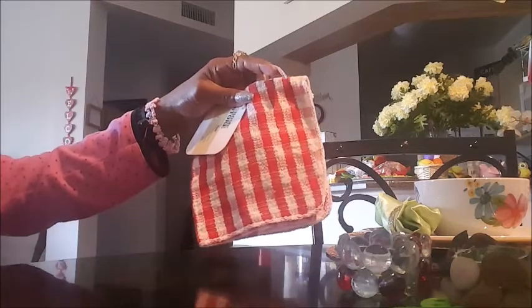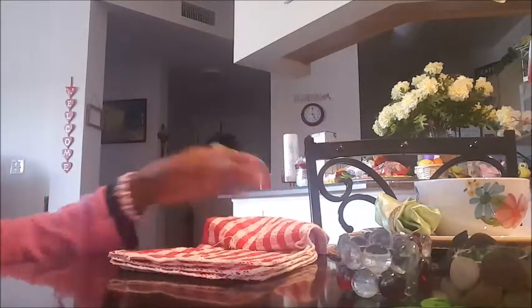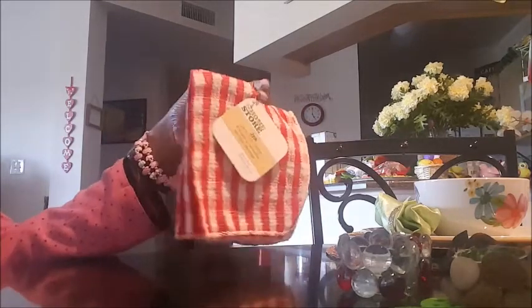They only had a limited supply of Fabuloso, so hopefully when I go back to Dollar Tree this weekend I can pick up a few more. Then I finally found some terry dishcloths — two in a pack. I haven't seen these at DT in a long time; these are the original dishcloths I usually use. They only had one pack, so I'll check for more next time to stock up because they work pretty good.